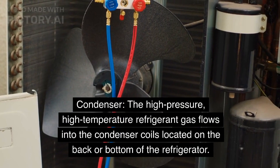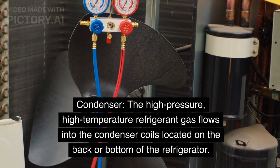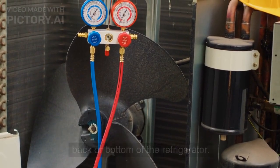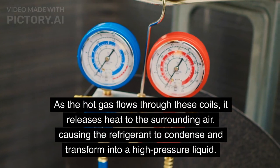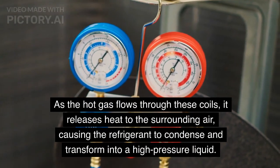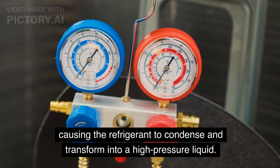Condenser: The high-pressure, high-temperature refrigerant gas flows into the condenser coils located on the back or bottom of the refrigerator. The condenser coils are designed to dissipate heat. As the hot gas flows through these coils, it releases heat to the surrounding air, causing the refrigerant to condense and transform into a high-pressure liquid.